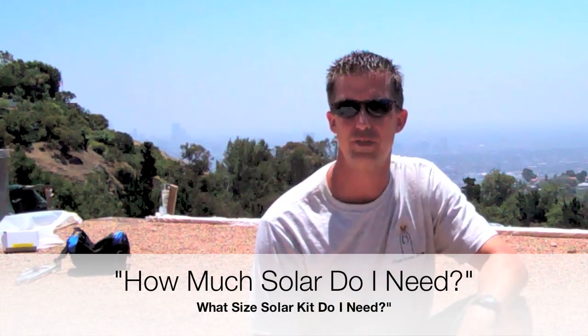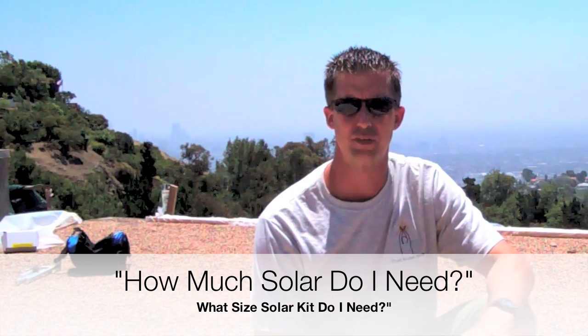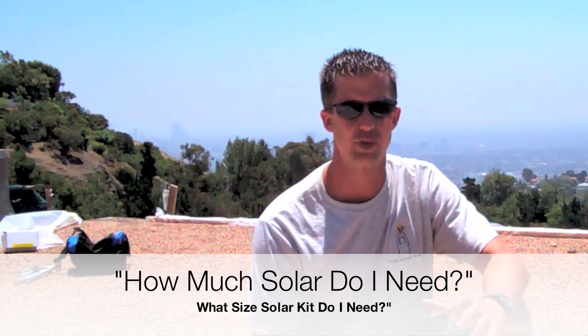Hey guys, Jeff Van Dam, That Solar Guy here with an answer to one of the most frequently asked questions, which is: how big of a system do I need? What size kit do I need? How much solar do I need? It's all different flavors of the same question — how much solar do I need?